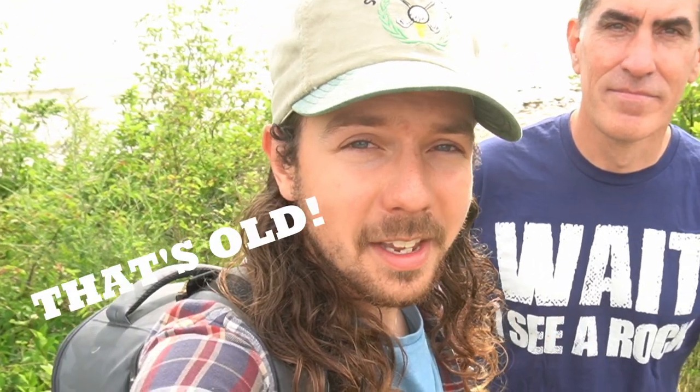Hey y'all, Wild Kyle. Welcome back to the channel. I'm with my friend Michigan Rocks here again. Check out his channel, linked down in the description below. Rob's taking me to a really cool spot today to hunt for Devonian-aged fossils, which are around 360 million years old. That's way older than anything I ever find in Florida, so I'm super excited about it.